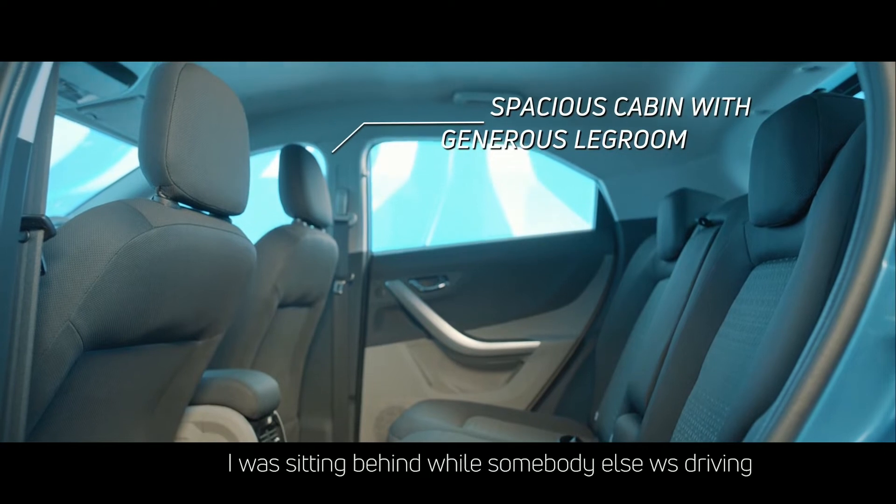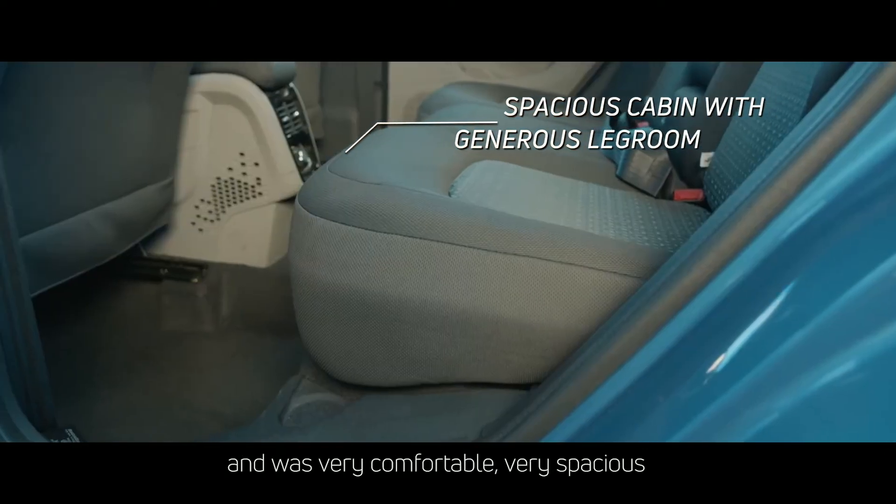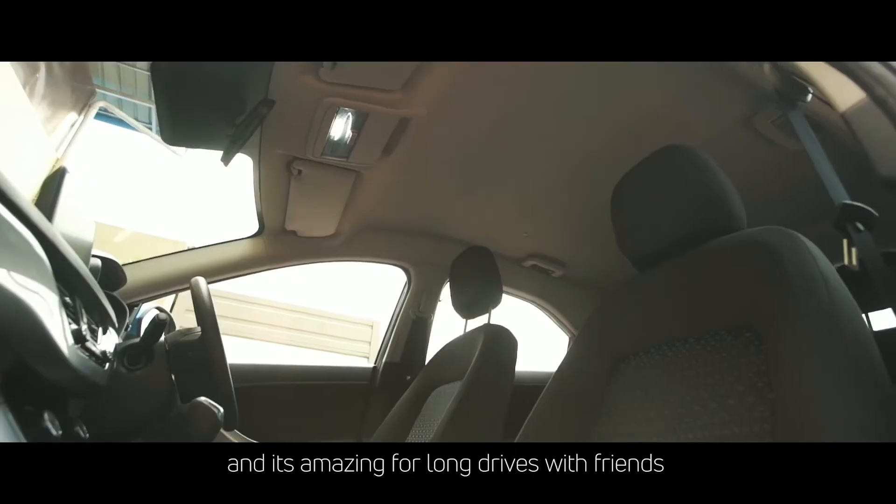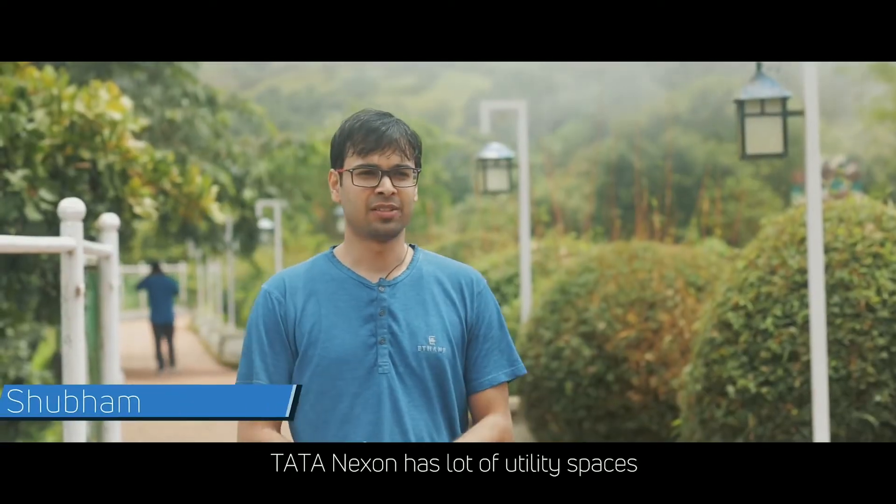I really love the leg space. I was sitting behind while somebody else was driving and it was very comfortable and very spacious. Five people could sit easily — it's amazing for long drives with friends.